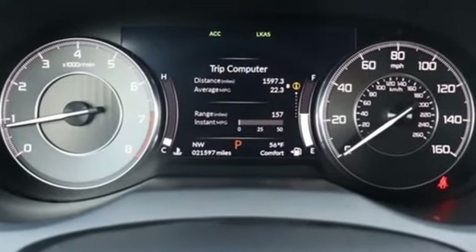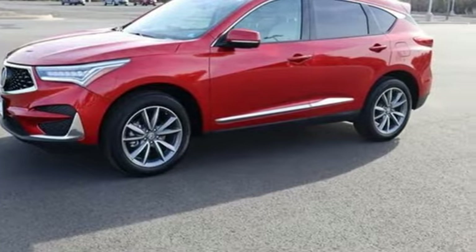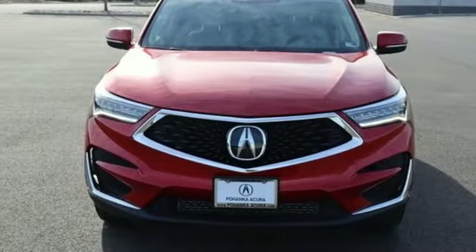Cars.com explains the Acura RDX is better armed to win over shoppers. It's larger, lighter, and more efficient, while offering an attractive value proposition. Acura believes if there's a better way, take it.